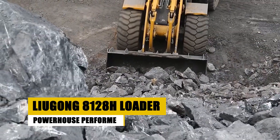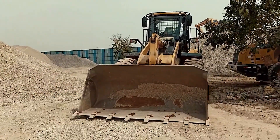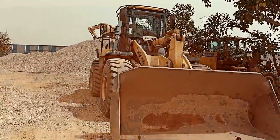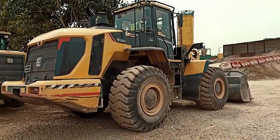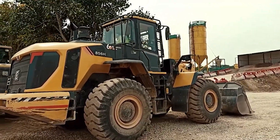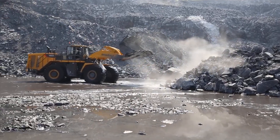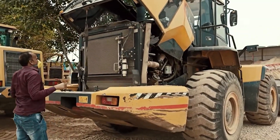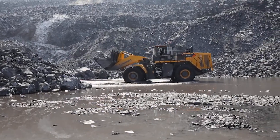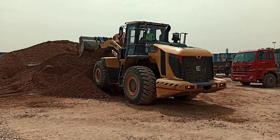Enter the Lugong 8128H Loader, a machine like a muscle car donning work boots, proving that size isn't the sole determinant of power. This powerhouse digs, transports, and dominates mining operations with ultimate performance and raw power. The Lugong 8128H stands as a formidable presence in the world of heavy machinery, renowned for its robust capabilities and efficiency, with exceptional lifting capacity making it a reliable choice for material handling in construction sites and movement of bulk materials in mining operations.